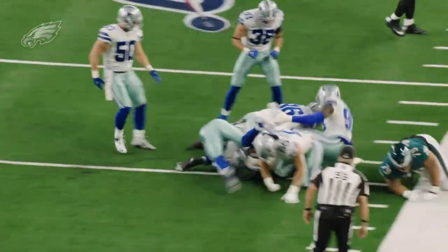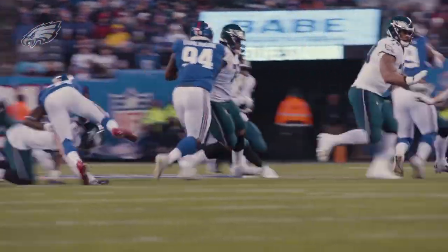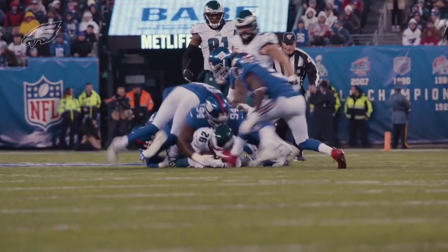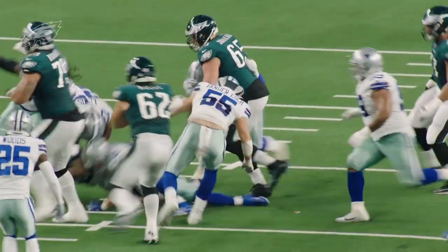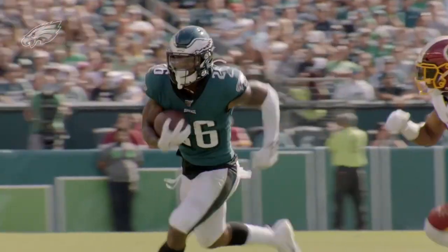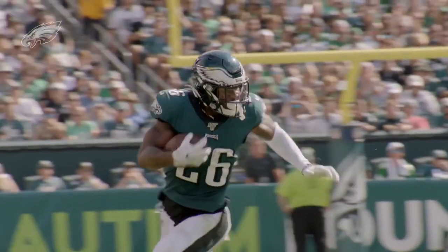He is still a rookie, and because of that he makes some rookie mistakes. He lacked aggressiveness in pass protection and had some issues setting up blocks and reading double teams on inside zone. But overall, Philadelphia fans should be pretty excited about their rookie running back.